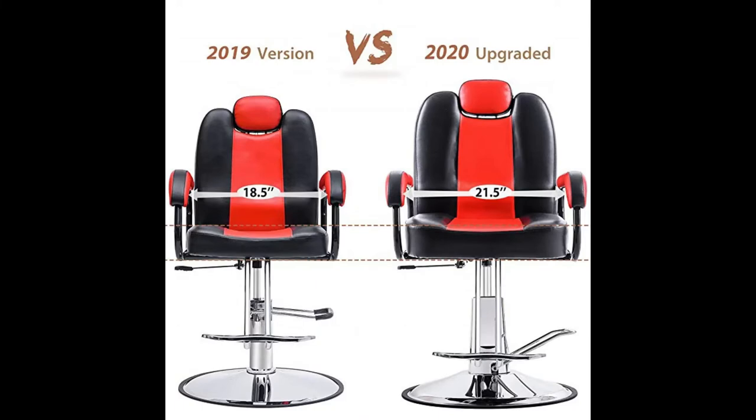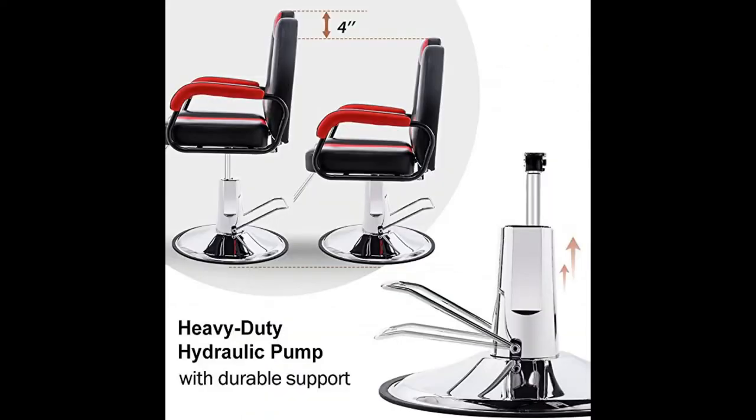160 degree recliner chair — the salon chair smoothly reclines at a 160 degree angle with an easy push-on lever and rotates a full 360 degrees freely. You can also lock the chair into multiple angles or positions with the gas post and release mechanism.